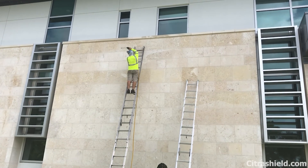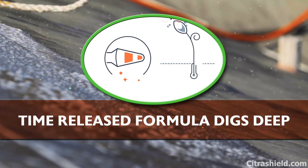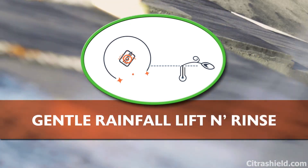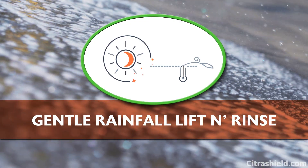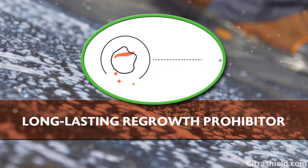Citrus Shield's patent-pending formula works alongside Mother Nature to penetrate deep under the surface growth to attack inside out. And over time, ugly black and green roots and blooms begin to shrivel and shred naturally, and are gently swept or washed away with the help of Mother Nature's wind, sun, and rain.